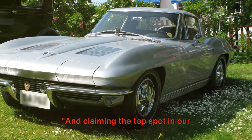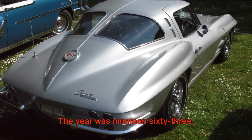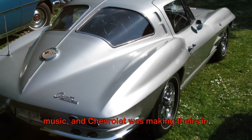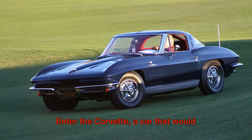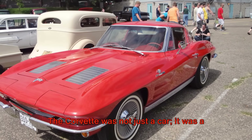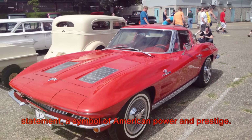And claiming the top spot in our countdown, the 1963 Chevrolet Corvette. The year was 1963. The Beatles were making their mark in music, and Chevrolet was making theirs in the automotive industry. Enter the Corvette, a car that would forever etch its name in the annals of American automobile history. The Corvette was not just a car, it was a statement, a symbol of American power and prestige.